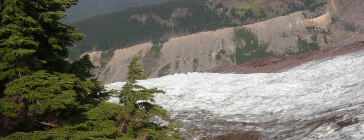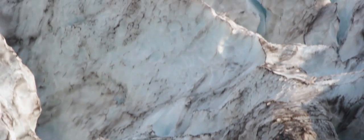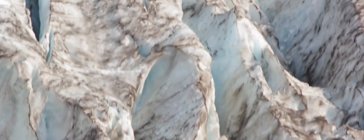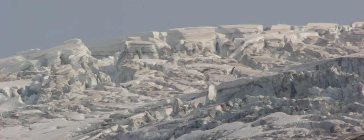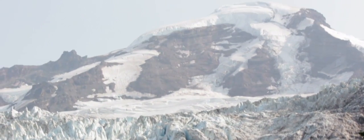Coleman Glacier on Mount Baker, Washington, is an alpine glacier made of compacted snow. As the glacier flows downhill like a slow river, it passes over bumps which cause crevasses to form. Due to the dense nature of the ice, it appears to be blue.